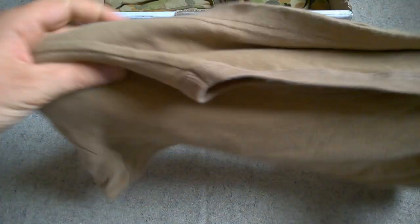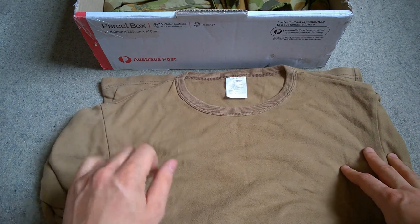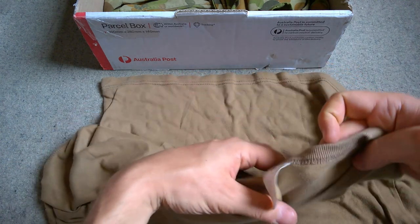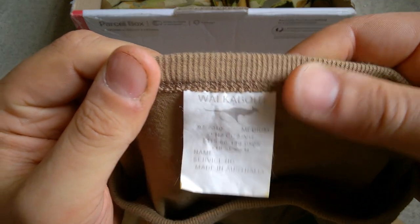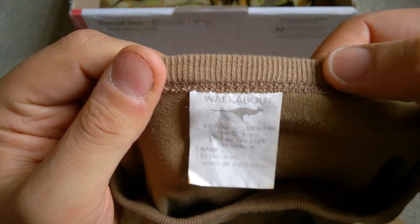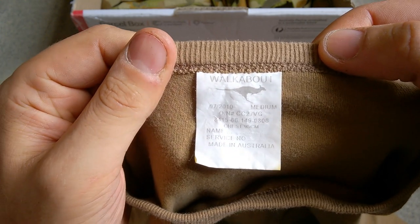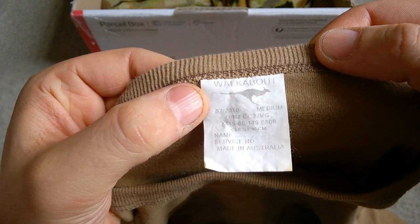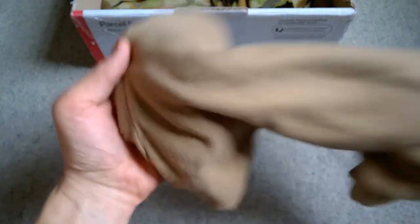And a t-shirt designed to be worn with the disruptive pattern camouflage uniform, in this dark tan colour. Looking at the label: 'Walkabout' — presumably the manufacturer, a good name for a company that. Size medium, and we've got the date there of 2010, so again quite recent. Made in Australia in this instance — that's a lovely thing as well. Thank you for that Lee.